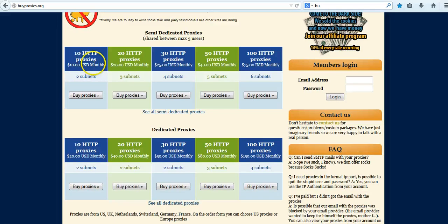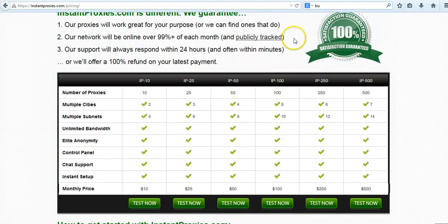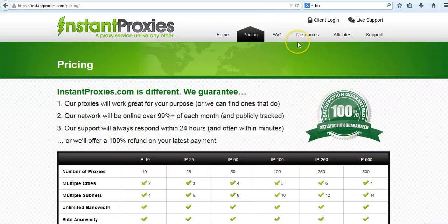Yeah, $10 is the same pricing structure for these private proxies. I would rather go with these — what I did was cancel my subscription with five semi-dedicated proxies, because why would I go with semi-dedicated when I can get private ones instead?